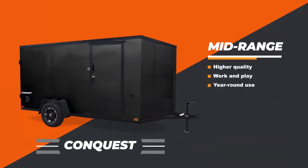The mid-range trailer is our Conquest, and that's an upgrade from the Traverse with the standard features being a little bit different — a little bit higher quality. It's for people that are going to use it for work and play, for different applications, and they can use it year-round.